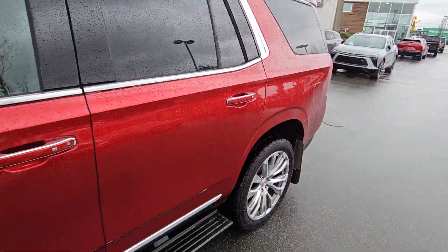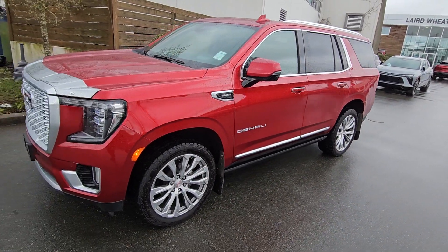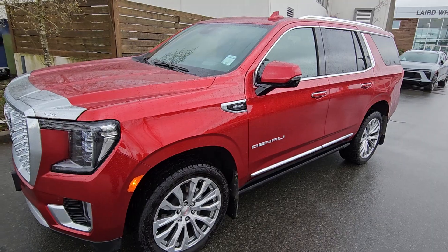And there you have it — again, 2023 Yukon Denali diesel. Look forward to hearing back from you. Bye for now.